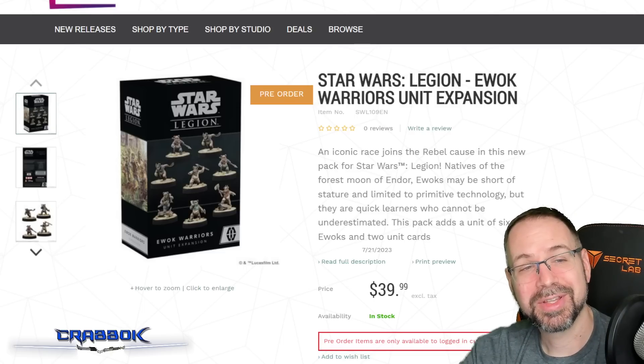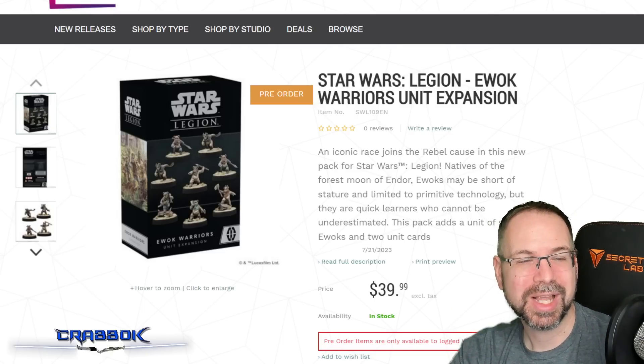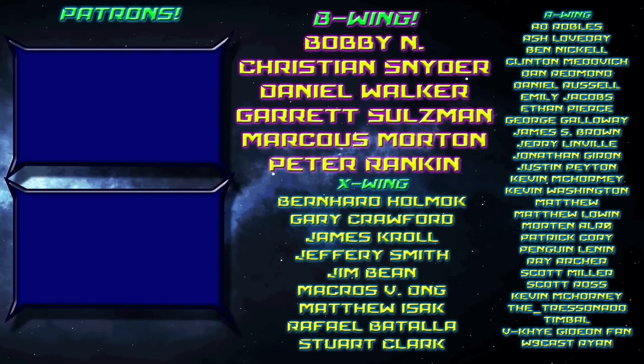Alright guys, that is going to do it for this video. I want to thank you all so much for watching. Big thanks to all my Patrons — you guys are amazing and help make this channel possible, so thank you for your continued support. I will talk to you soon. May the Force be with you, live long and prosper, be excellent to each other, party on dudes, and Yub Nub!